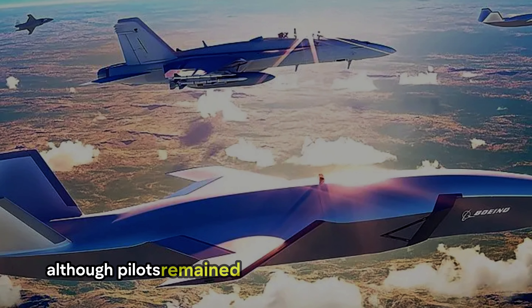The EA-18G Growler's impressive specs are a testament to its advanced design. It measures 60.2 feet in length, 16 feet in height, and has a wingspan of 44.9 feet. Its internal fuel capacity of 13,940 pounds is complemented by an external tank holding an additional 9,740 pounds, ensuring extended operational range. Powered by twin F414 GE-400 turbofan engines, the Growler achieves a top speed of Mach 1.6, or 1,960 kilometers per hour. This supersonic capability, combined with advanced electronic systems, allows it to outrun and outmaneuver threats while carrying AIM-120 AMRAAM missiles for self-defense.